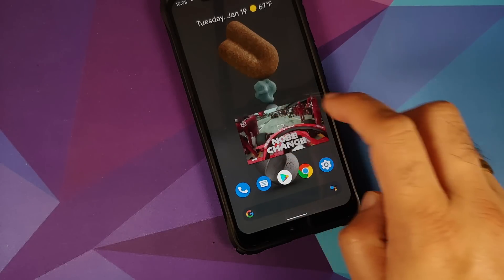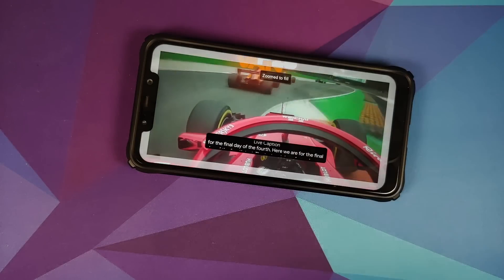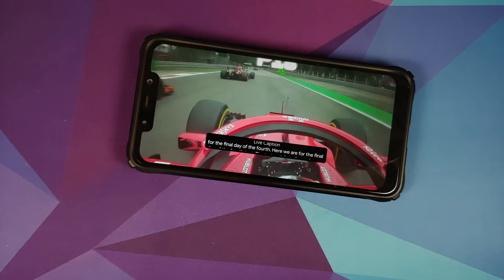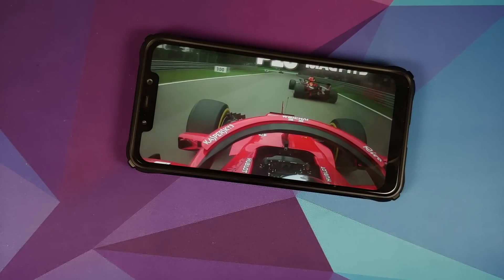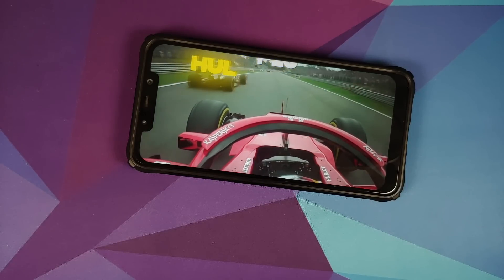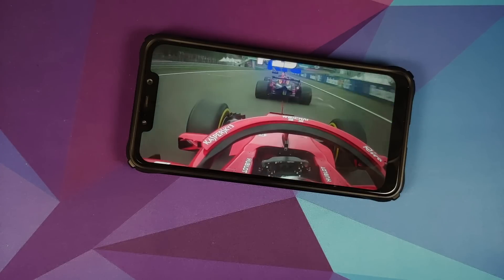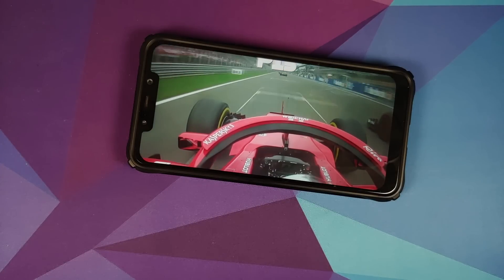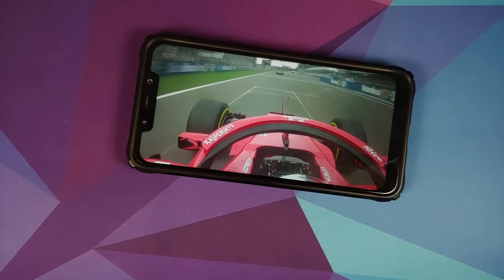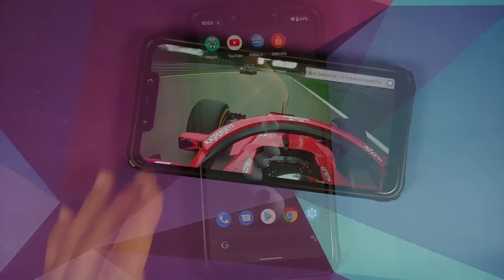In terms of YouTube media playback, there are no issues — everything is pretty smooth. Live Caption also works, along with picture-in-picture. An important thing to note is that either you need YouTube Premium or you need to be in specific countries for YouTube picture-in-picture mode to work without any issues.